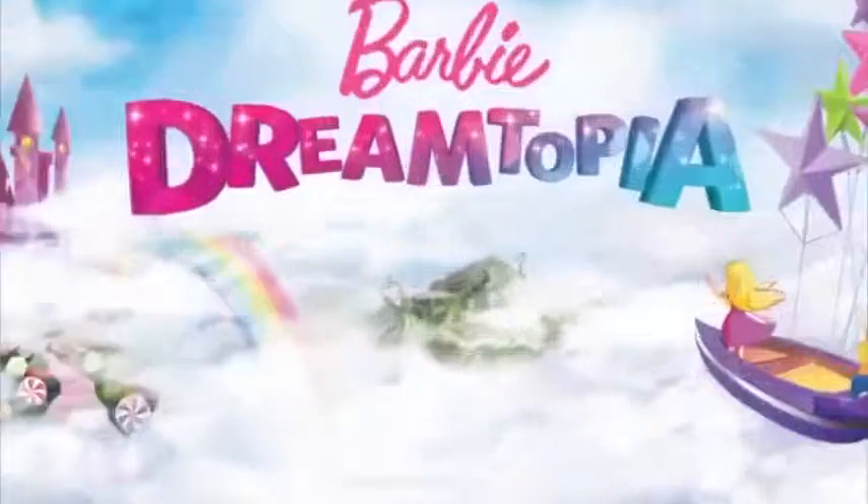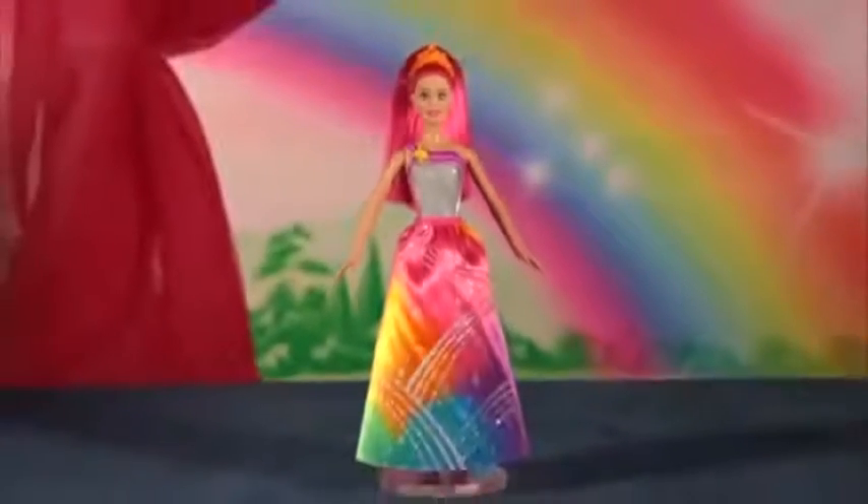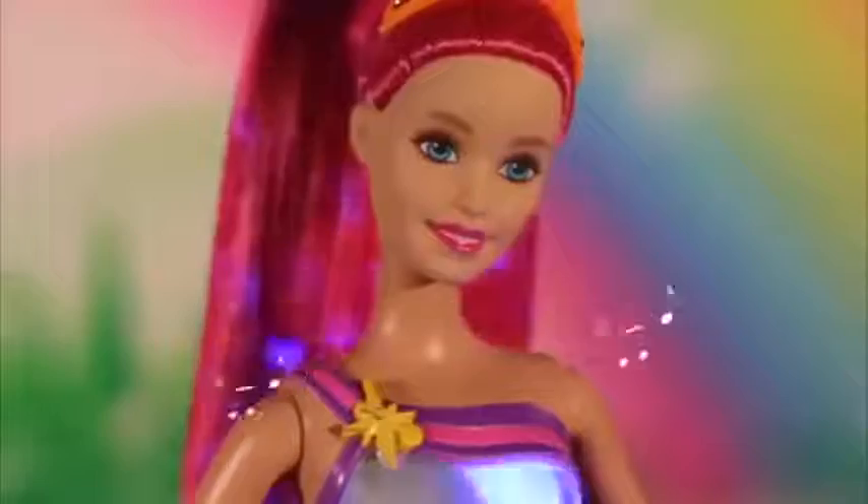From the all-new series Barbie Dreamtopia, it's Barbie Rainbow Cove Princess. When you press her gem, her dress lights up, and her long hair does too. Barbie plays seven different light shows. Wow!